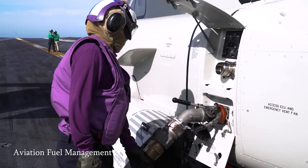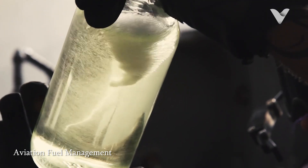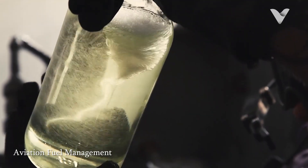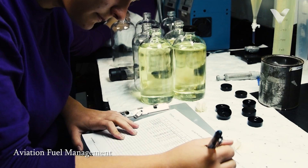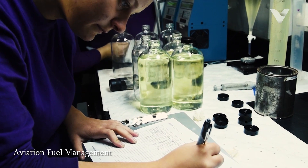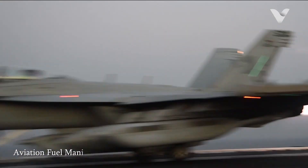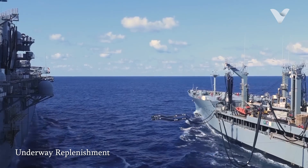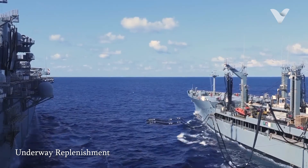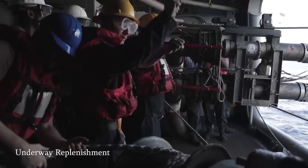Beyond just refueling, purple-shirted personnel oversee the entire fueling process. They inspect fuel supplies, ensuring they are free from contaminants such as water and sediment before use. This quality control is vital to prevent engine failures during flight operations. Purple jerseys also manage the replenishment of fuel supplies while the carrier is underway, coordinating with supply ships to ensure that the carrier remains adequately fueled for extended missions.